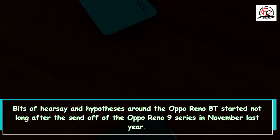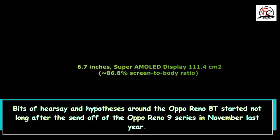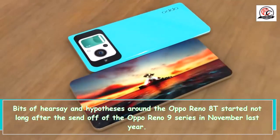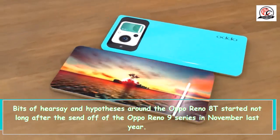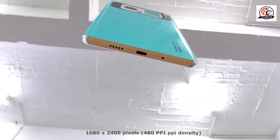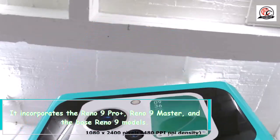Bits of hearsay and hypotheses around the Oppo Reno 8T started not long after the send-off of the Oppo Reno 9 series in November last year, which incorporates the Reno 9 Pro Plus.